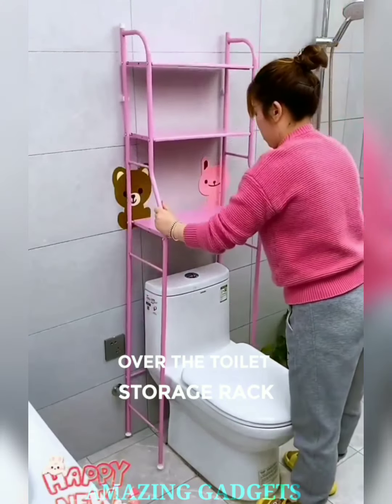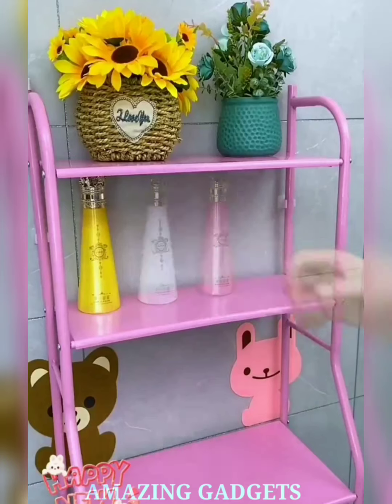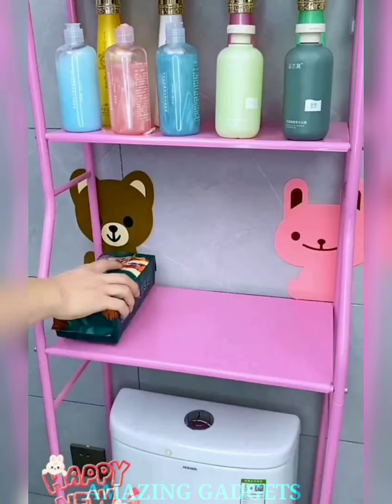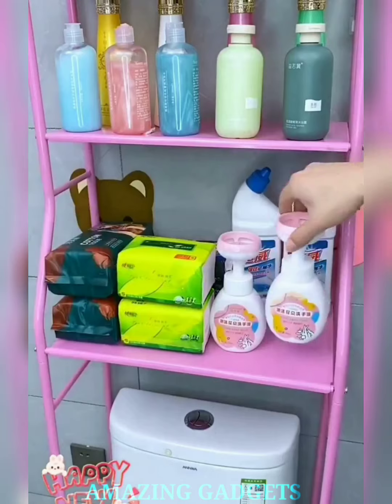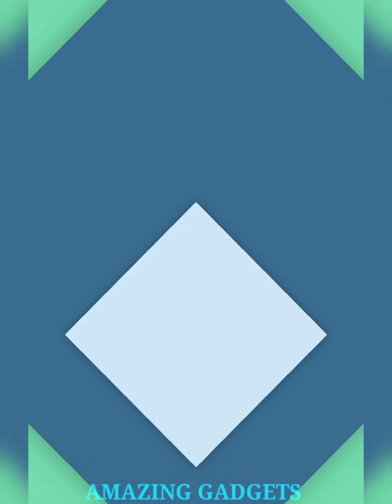Ready to maximize your bathroom storage without sacrificing style? Our over-the-toilet storage rack isn't just a rack — it's your bathroom organizer, your space-saving solution, and the secret to transforming your restroom into a clutter-free oasis. Our vertical design takes advantage of unused wall space above the toilet, providing multiple tiers to keep toiletries, towels, and essentials organized and within reach.